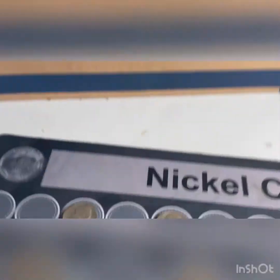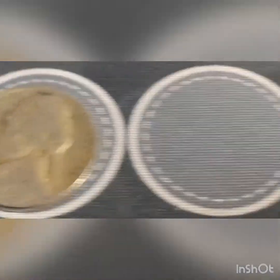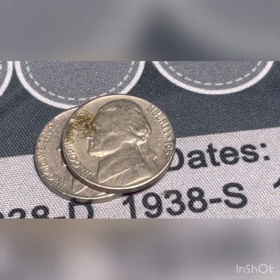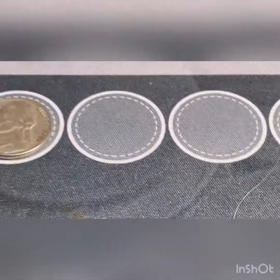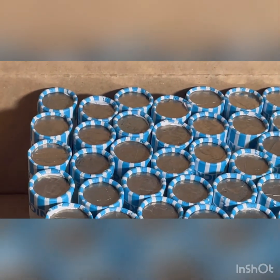We're through the first ten rolls and found a 1941 Philadelphia, 1947 Philadelphia, 1949 Philadelphia, and 257 Denver, 259 Denver, and a 1997 Canadian. So not too bad — eight coins out of the first ten rolls. We'll get through the next ten and come back and show you what we find.